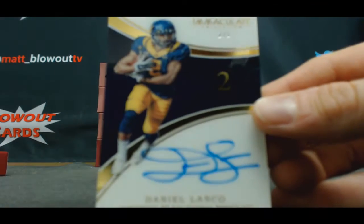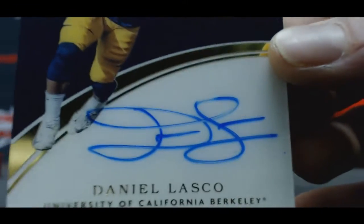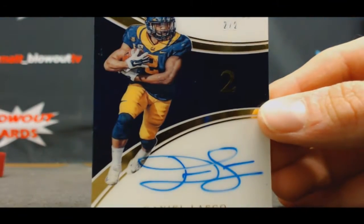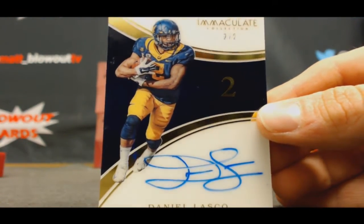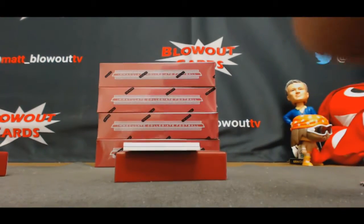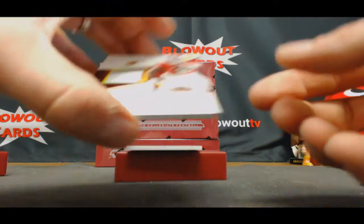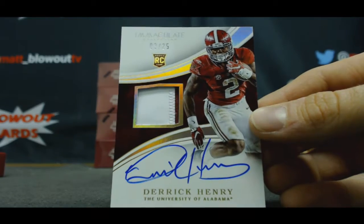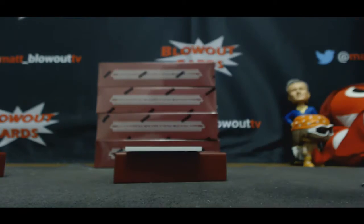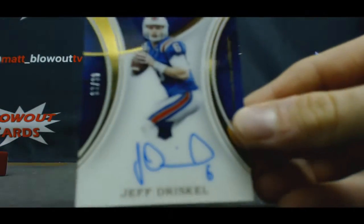Acetate Rainbow Parallel, two of two, jersey number — Daniel Lasko, Cal Bears, two of two. Probably want to hold that one for a while and see if he turns into something decent. Gold Rookie Patch, two color — Derrick Henry, that's a nice piece, three of 25. And finish with Jeff Driscoll to 99.